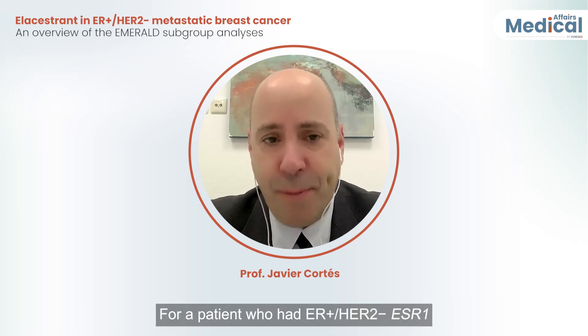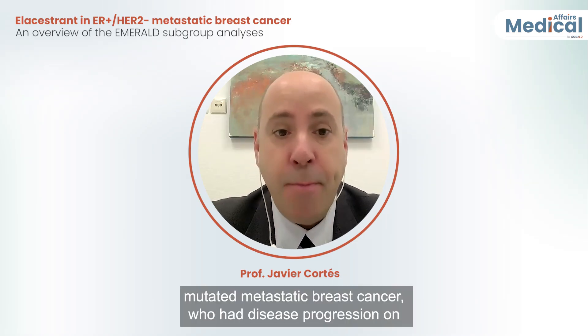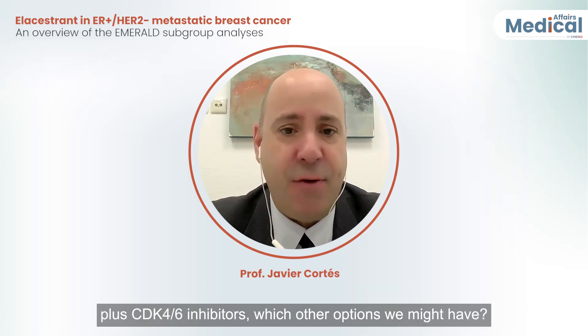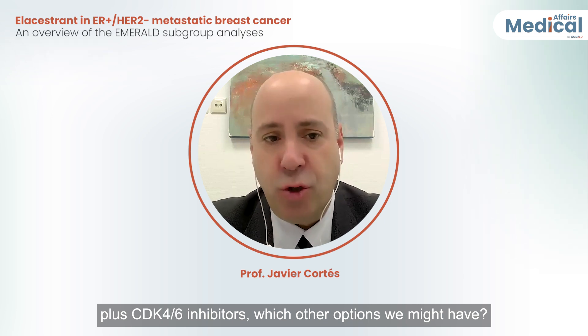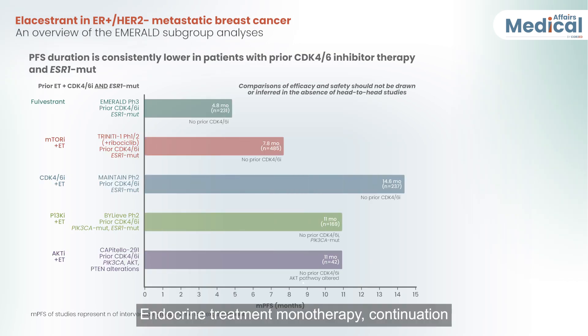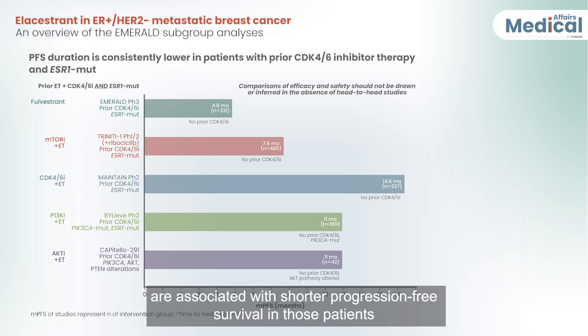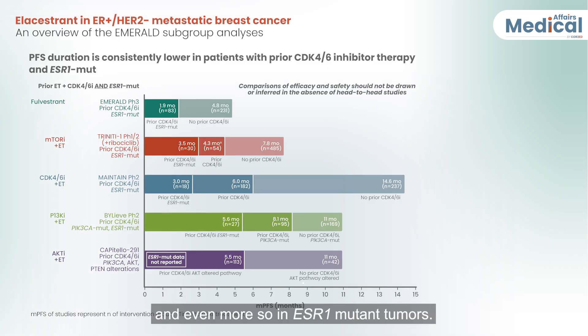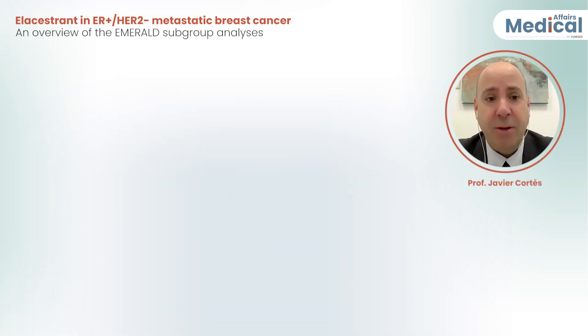Going back to the clinic: for patients with ER-positive HER2-negative ESR1-mutated metastatic breast cancer who had disease progression on prior endocrine treatment plus CDK4/6 inhibitors, the options include endocrine treatment monotherapy, continuation of endocrine treatment plus CDK4/6 inhibitor, or PIK3CA-AKT-MTOR signaling pathway inhibitors plus endocrine treatment. However, all these therapies are associated with shorter progression-free survival in patients who received previous CDK4/6 inhibitor treatment, and even more so in ESR1 mutant tumors.